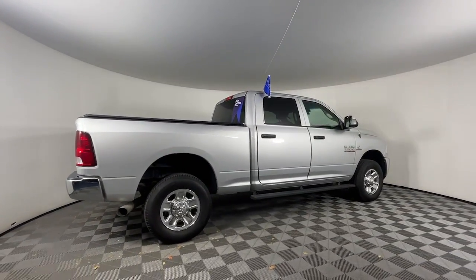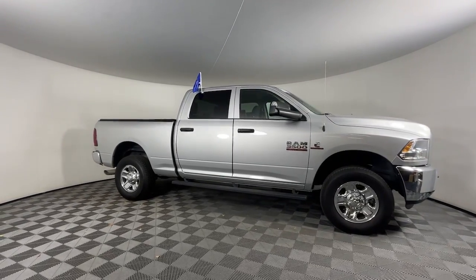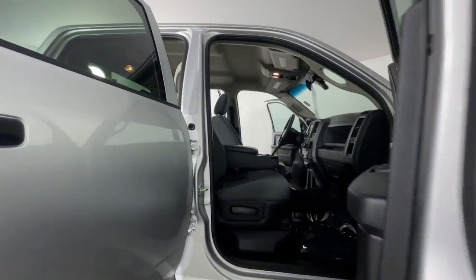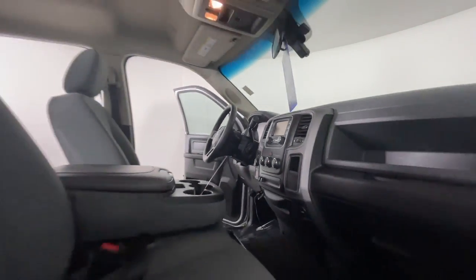These are just some of the great options this vehicle comes with: keyless entry, satellite radio, heated mirrors, four-wheel drive, backup camera, chrome wheels, locking limited slip differential, stability control, split bench seat, and traction control.